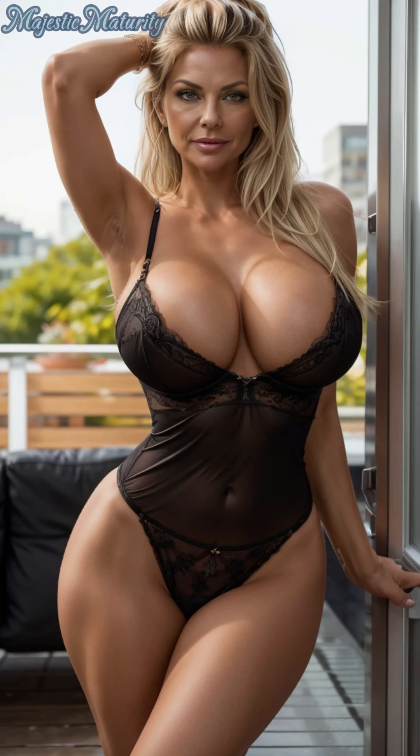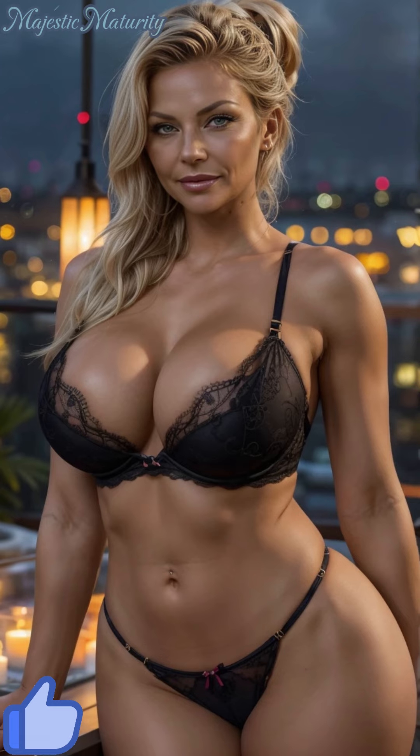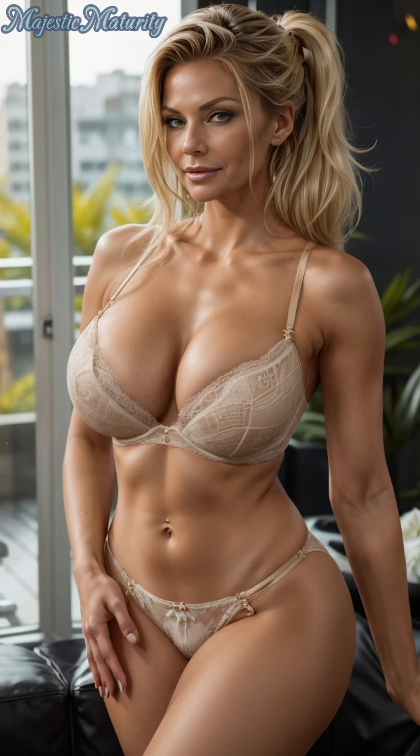When it comes to style, don't hesitate to explore different types of lace patterns and designs. From delicate, intricate lace to bold, geometric patterns, there's something for everyone. Classic colors like black, white, and nude are versatile and timeless. But if you're looking to add a pop of color, consider options in rich hues like deep reds, navy blues, or soft pastels.